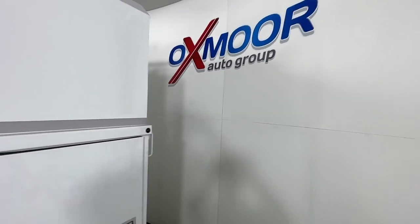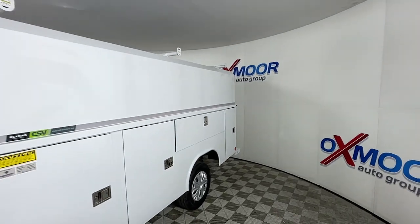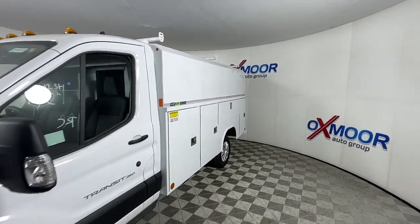Here is a wonderful 2022 Ford Transit. This strong, dependable Transit is an expert at hauling people and cargo.